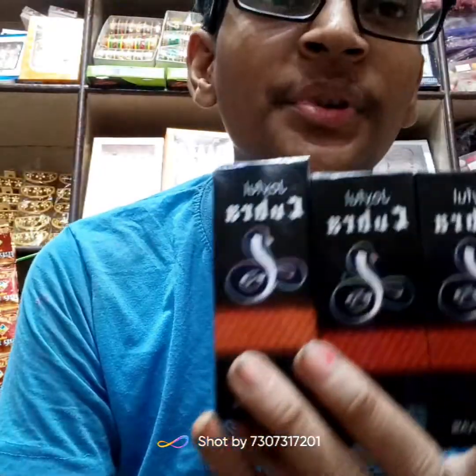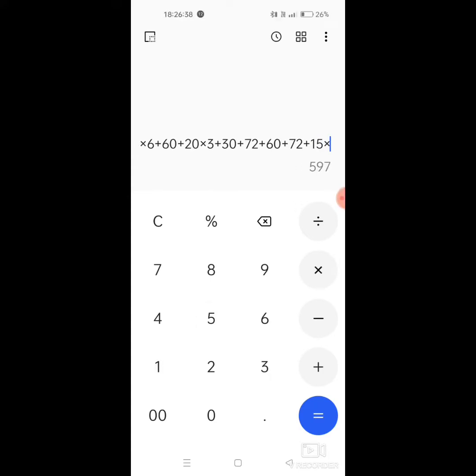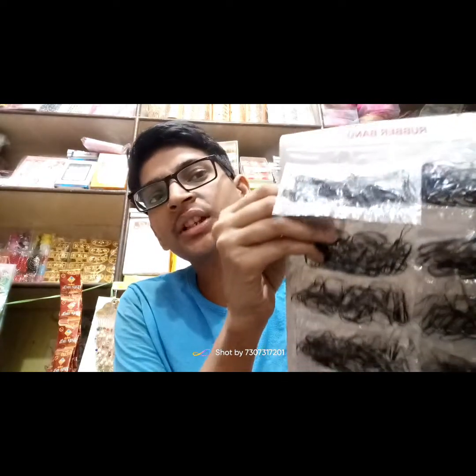I am giving 3 pieces as a set. This will be a 3-piece set for 300 rupees. This will be a 300-rupee package — a 3-piece set. This is a Japanese one.